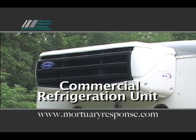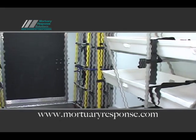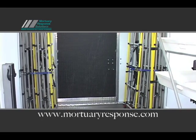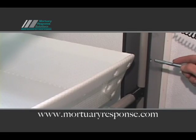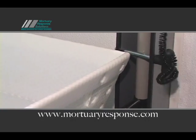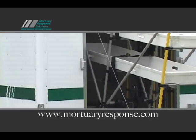Each emergency response trailer is equipped with removable cadaver racks that are collapsible and easily tied down. They store out of the way, leaving ample room in the trailer. The cadaver rack does not place added stress on wall integrity. Mortuary Response Solutions rack systems are portable and can load and unload up to four bodies at one time.